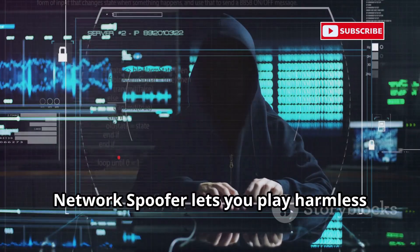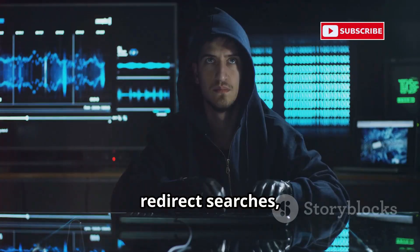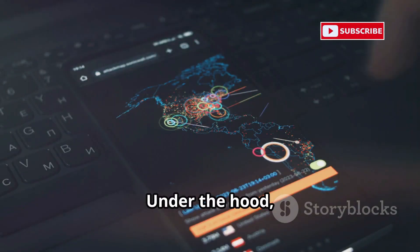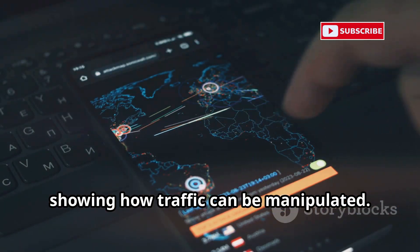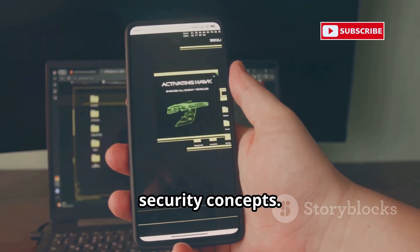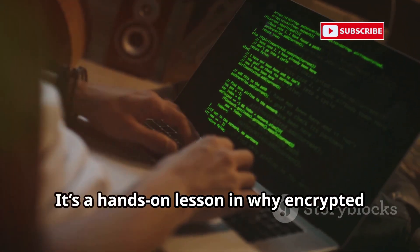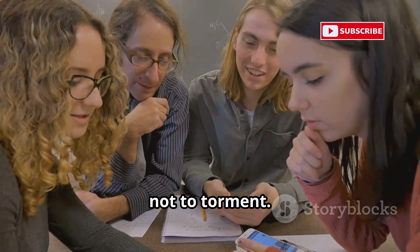Network Spoofer lets you play harmless pranks by modifying web traffic for others on your Wi-Fi — flip images, redirect searches, or swap out pictures, just for laughs. Under the hood, it's a real man-in-the-middle attack, showing how traffic can be manipulated. It requires root, but it's a fun way to demonstrate serious security concepts. If you can prank your friends, an attacker could do worse. It's a hands-on lesson in why encrypted connections matter. Use it to teach, not to torment.